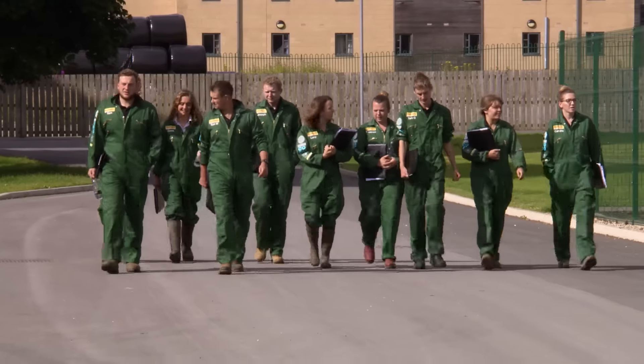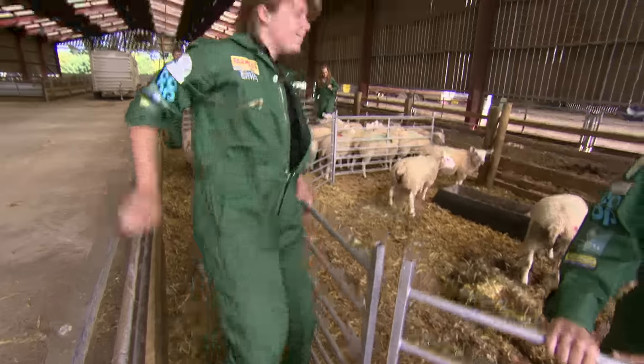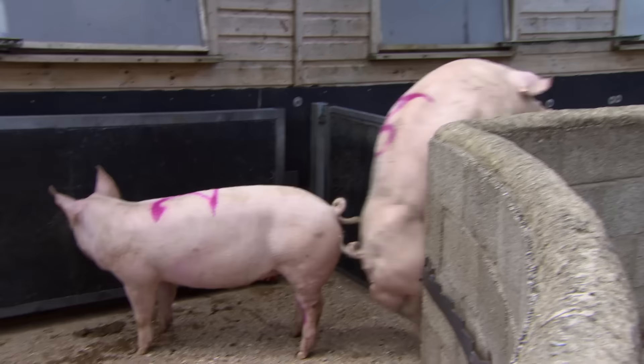Next time on Farmer's Apprentice, our apprentices get down and dirty with cows, sheep, pigs and metalwork.